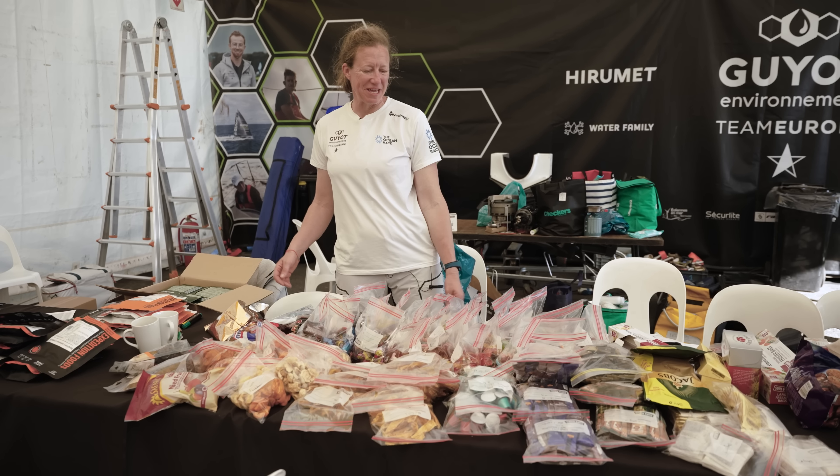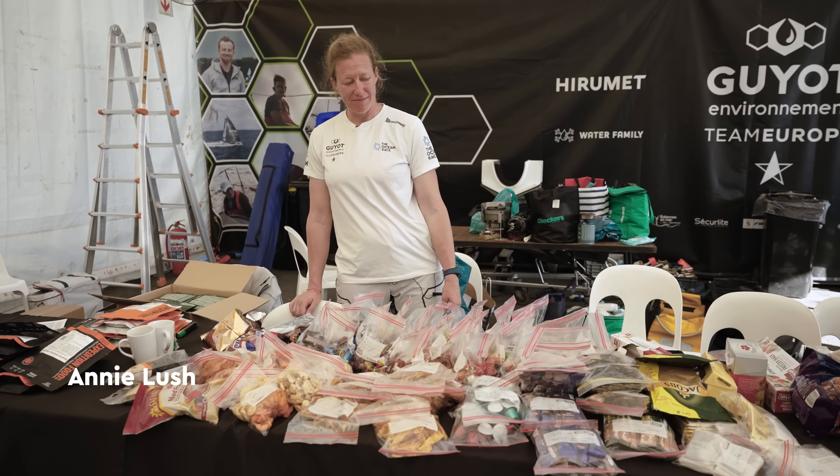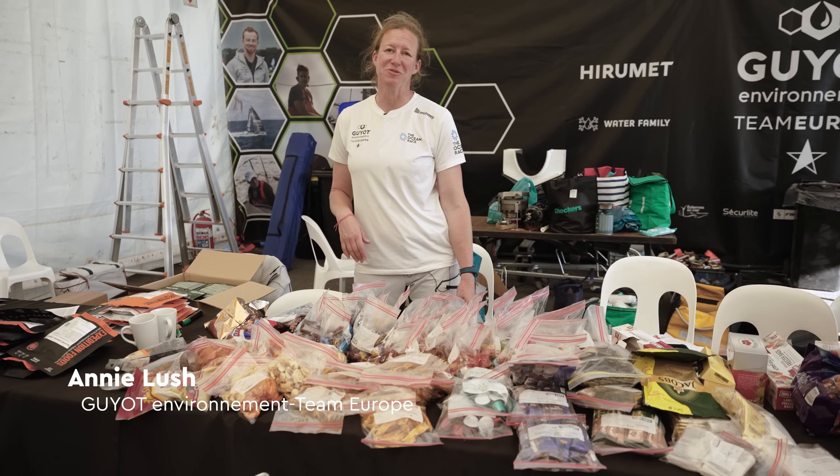We are packing the food here for leg three — 32 days, though it might need to stretch to more. We will see.